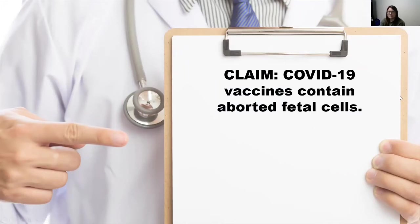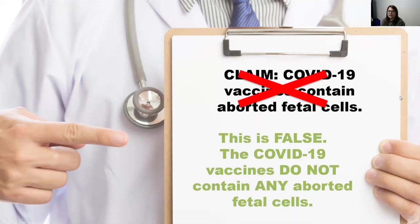This is a common claim that circulates on the internet. During manufacturing, the cell line is used to grow the adenovirus vector. Once enough virus has been grown in those cell lines, the adenovirus vector is purified out of the fetal cells, and that's what's used to make the vaccine. So the COVID-19 vaccines do not contain any aborted fetal cells.